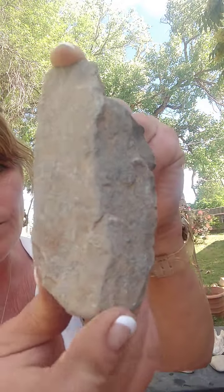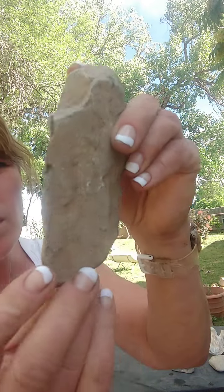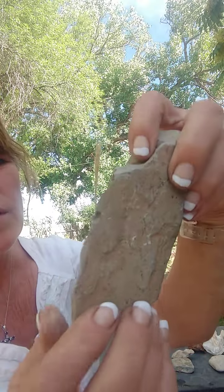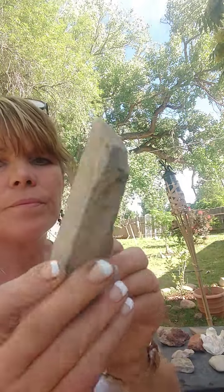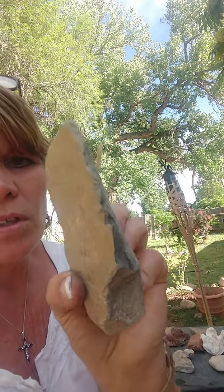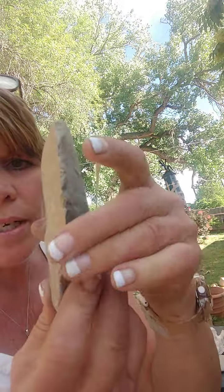This also looks like a tool. Right here it's sharper. It has a place here for the thumb — like that. It's flattened here, flat on one side completely, and then it's sharp right along here.